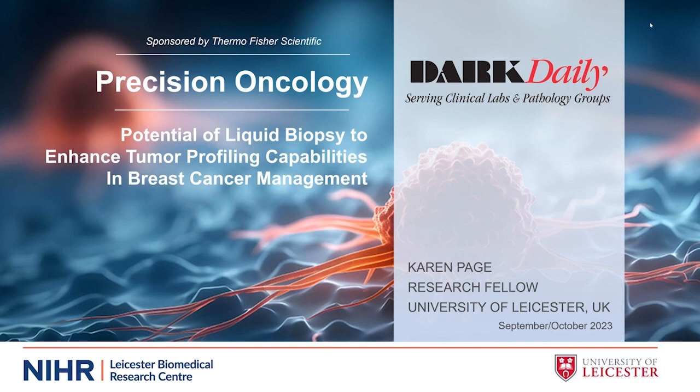Welcome to today's webinar: Precision Oncology — Potential of Liquid Biopsy to Enhance Tumor Profiling Capabilities in Breast Cancer Management, hosted by Dark Daily and sponsored by Thermo Fisher Scientific. My name is Liz Carey, Managing Editor at the Dark Intelligence Group, here with Ashley Harris, who heads our webinar technical team.